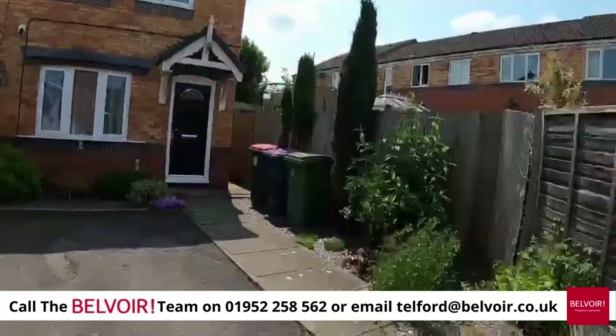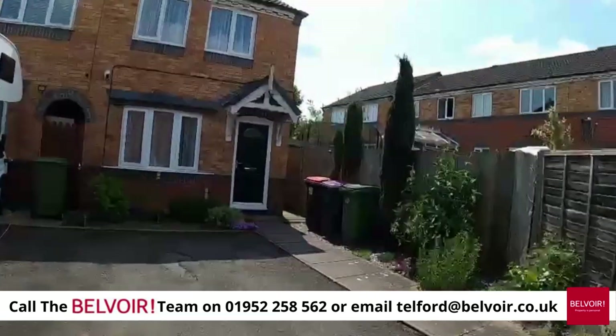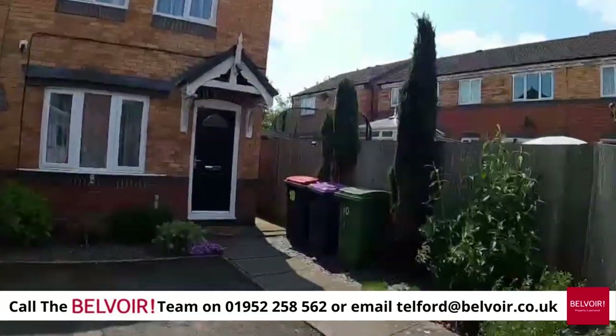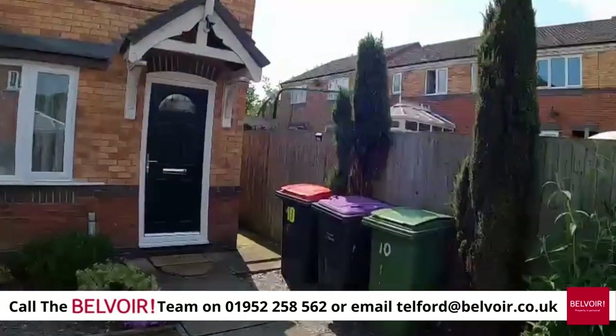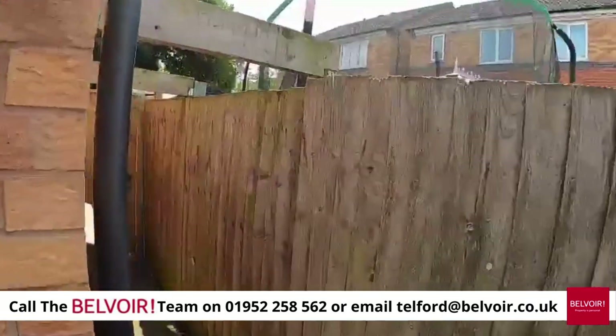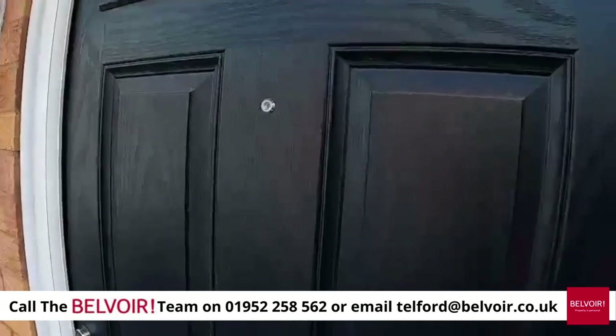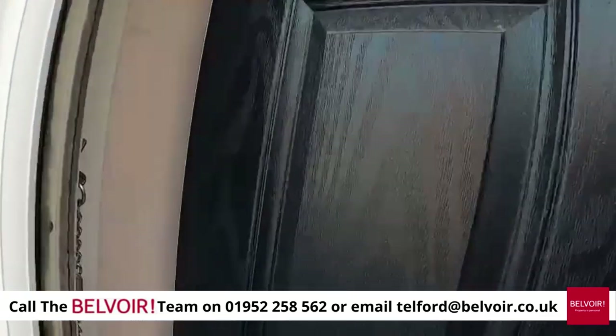As you can see, there's parking for two cars off-road. The landlord has had all of the front area looked after, with brand new fencing and a brand new front door which really does look fabulous.